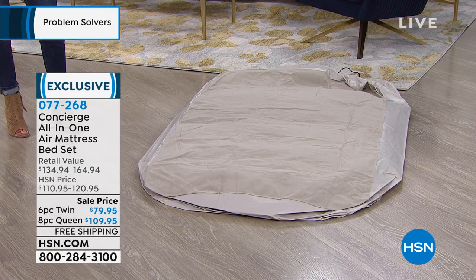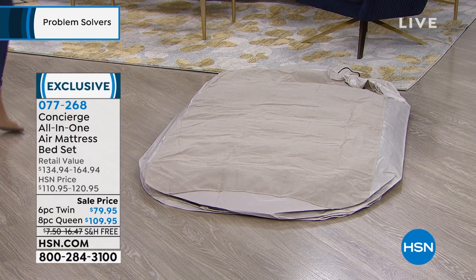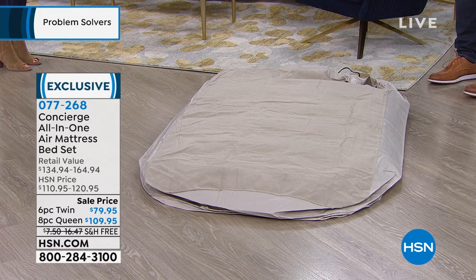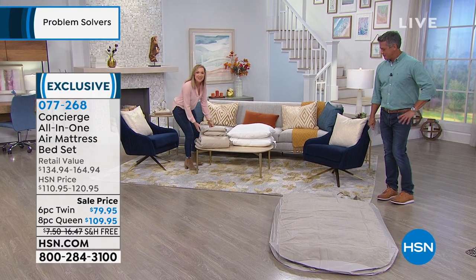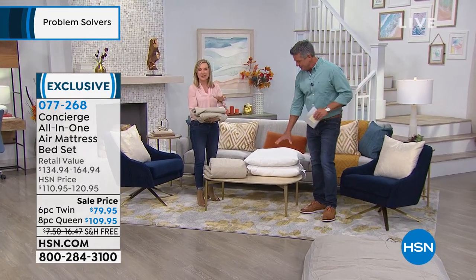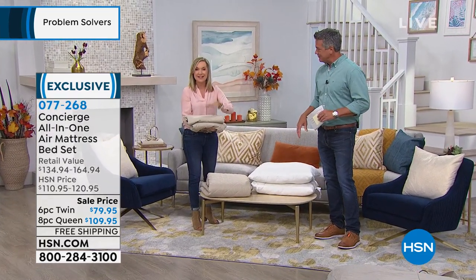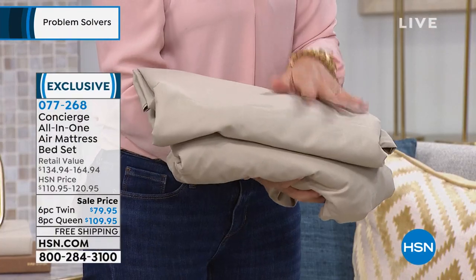You could have your entire bedroom set up in under five minutes, dressing and everything. You're getting everything — so your air mattress that you're seeing blown up there with the carrying case, and then all the bedding. You're getting the beautiful microfiber sheets. They're wrinkle, fade, and shrink resistant. They're brushed like a rose petal — super soft and comfortable.